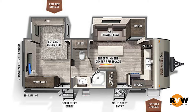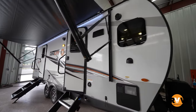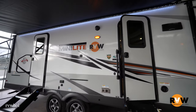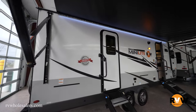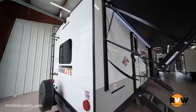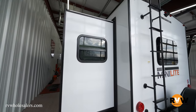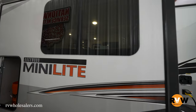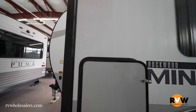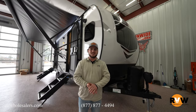Thanks for joining us today. We're going over the 2022 Forest River Rockwood Mini Light series, a 2516S. This coach comes in at 6033 pounds, so any mid-size truck or mid-size SUV will be able to tow this very comfortably. It features a front kitchen, theater seating, a 12-volt refrigerator, and a big queen bed in the back with a slide to open up the bedroom.